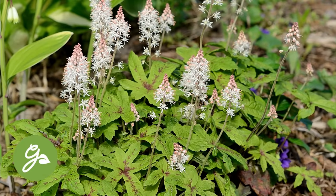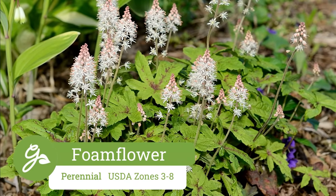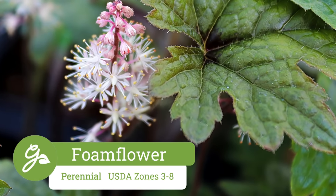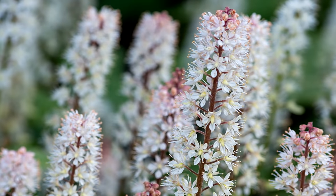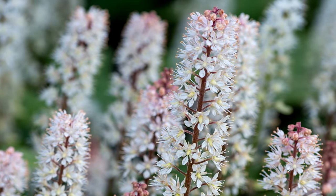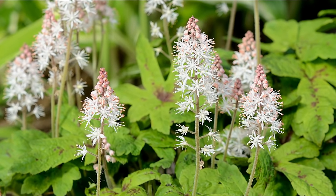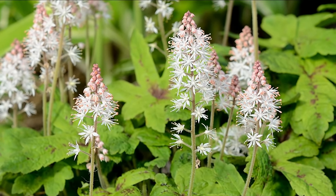Tiarella, also known as the foam flower, is one of my favorite flowering perennials to use at the front of the border or to edge a shady walkway. These low-growing leafy plants bloom for an extended period of time with either pink or white flowers that appear above the foliage. Even when not in bloom, the foliage is showy and often multicolored depending on the variety.